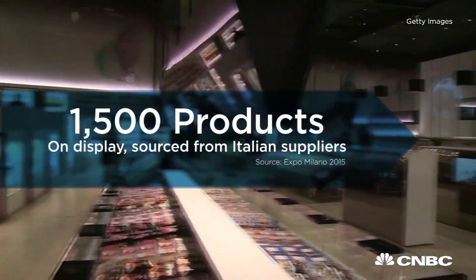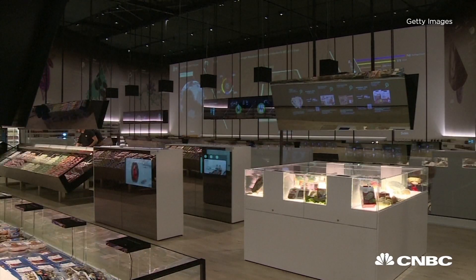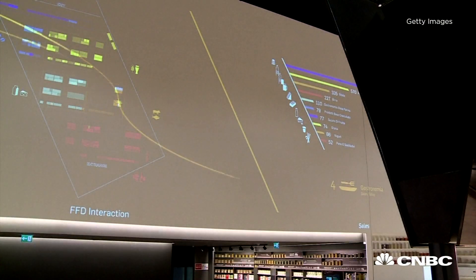Fifteen hundred products are on display under digital mirrors, with data displays changing in real-time as customers shop. You can see what tree your orange grew on, what type of chemicals the producer may have used, and even a carbon footprint.